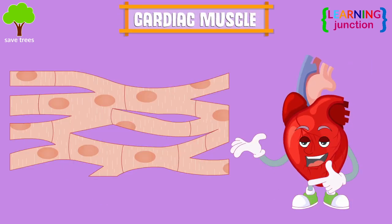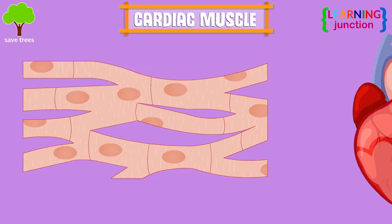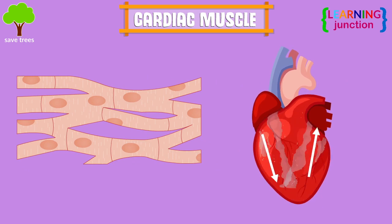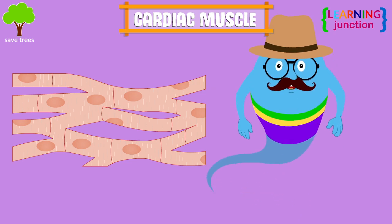Cardiac muscle is located in the heart. The fibers of this muscle form a net-like structure and build up the chambers of the heart. As the cardiac muscle contracts and relaxes, blood moves in and out of the heart chambers. This muscle is involuntary, which means that it moves automatically.